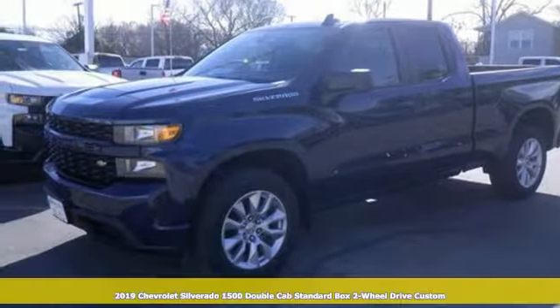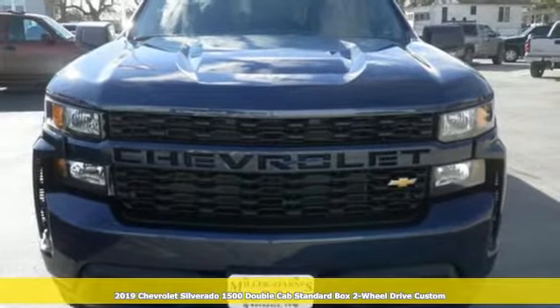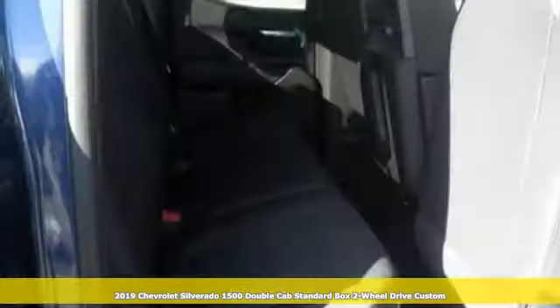It's a new 2019 Chevrolet Silverado 1500. Performance, value, durability, Chevy. Plus, it offers an exciting list of features.